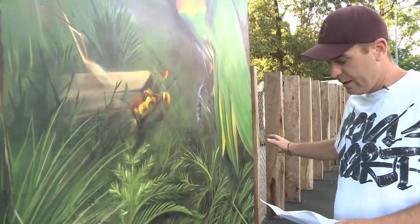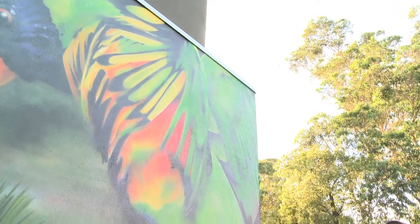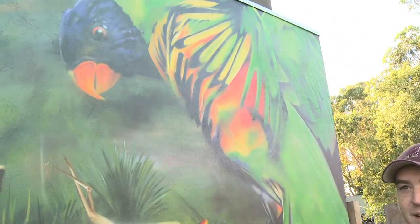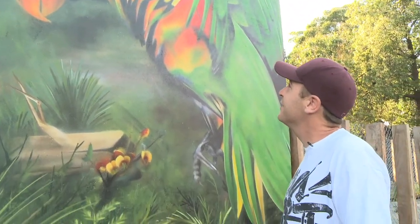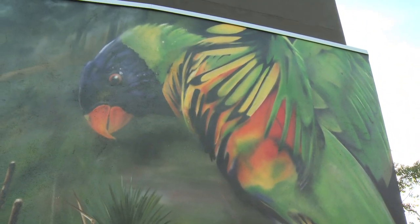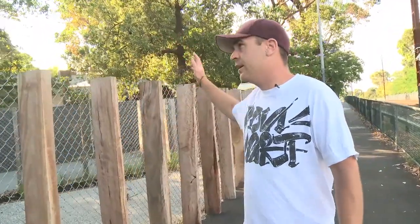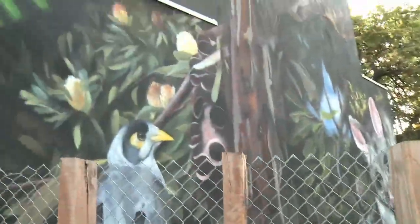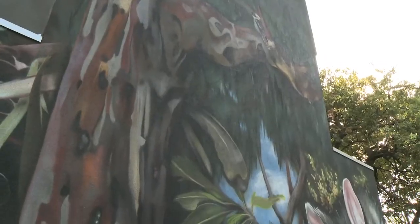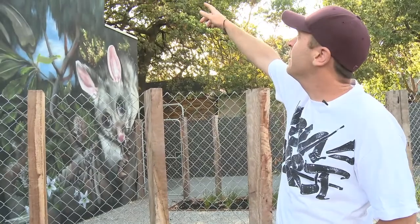And then we come across here to our lovely rainbow lorikeet, which I'm sure if any of you are locals to this area, you've seen many of these around. They feed on a lot of the local fruits and things like that. As we step back, we've got the old man banksia here. We've got our little friend, the brush-tailed possum over there. We've got a kookaburra up there.